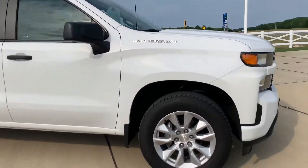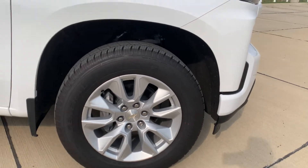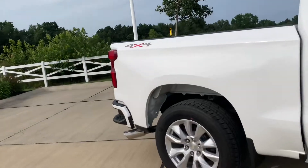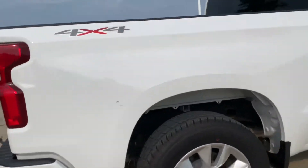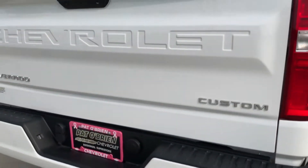She is lovely. 20-inch aluminum wheels. Chrome exhaust tip with the bowtie. Deep pocket steps in the corners of the bumper for easy access.